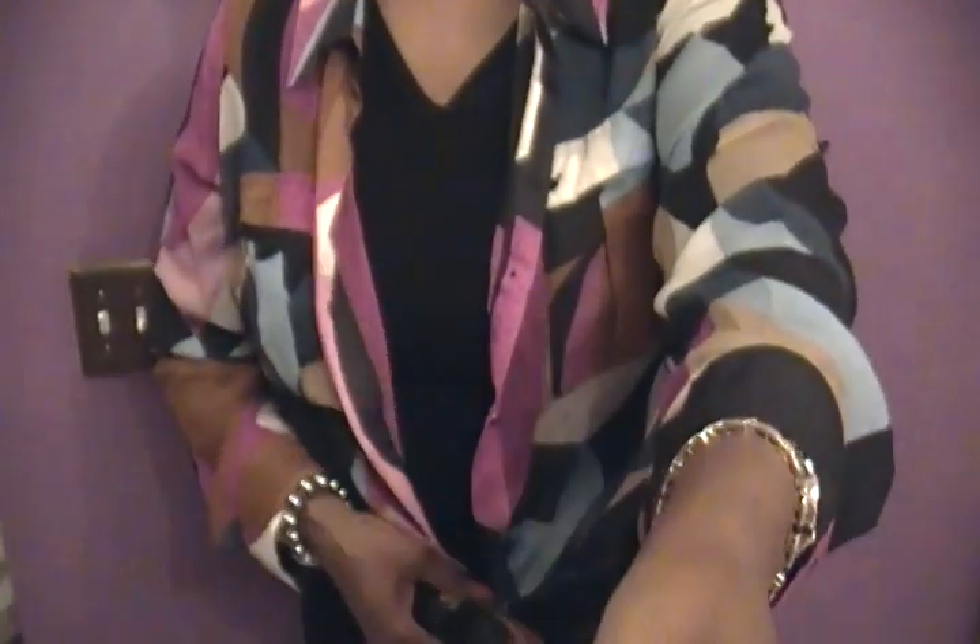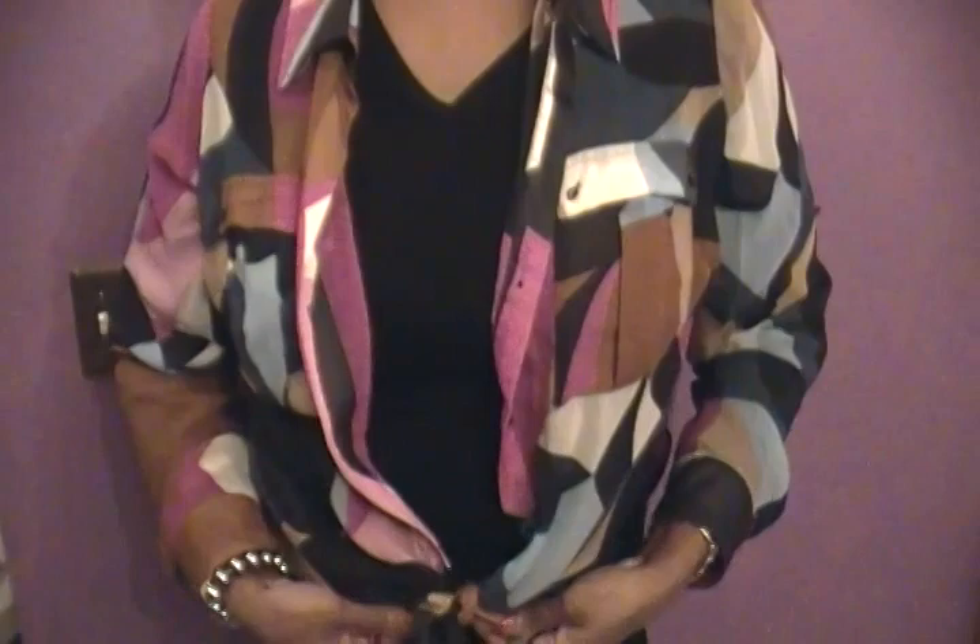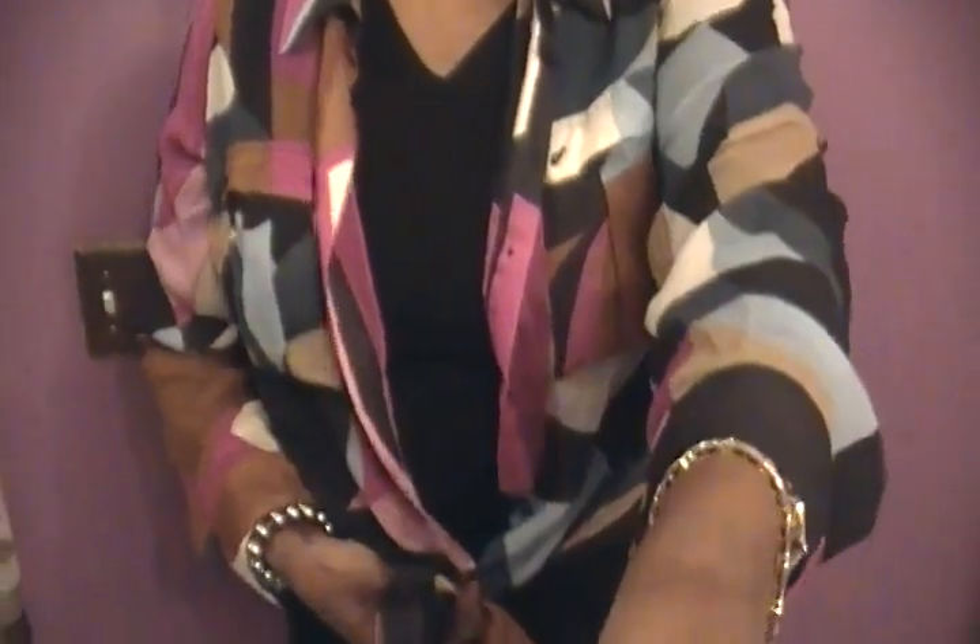Going down to the blouse — this blouse was in a haul I did. I got it from Marshalls. It is a little bit big but you can wear it in a variety of different ways. I chose to wear it open — it's a sheer blouse — with a black v-neck t-shirt underneath. As you can see, I wore it tied up in the front since it's a little big.